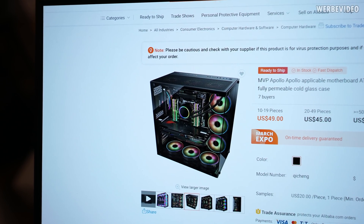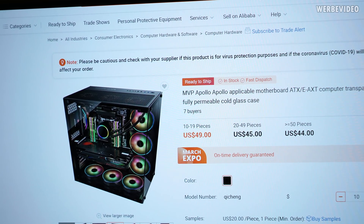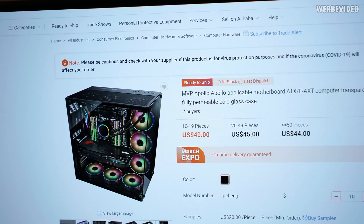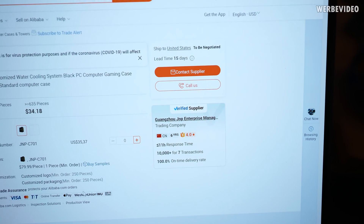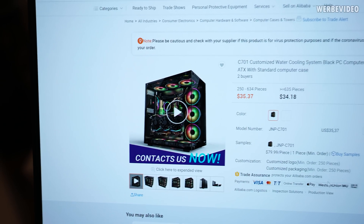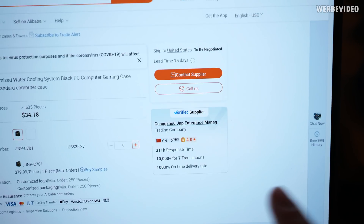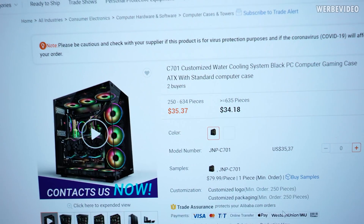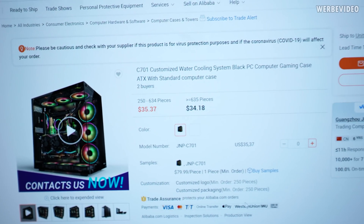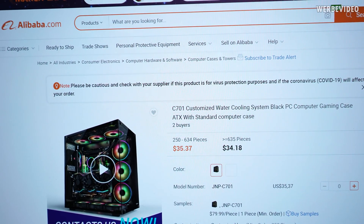And there we already have exactly the same product we ordered on Amazon - it's even the exact same product image - and if I would buy 10 I would pay 490 dollars. After another 15 minutes I found one of the bigger sellers who had multiple ads online for this case, and it's listed at 35 US dollars.